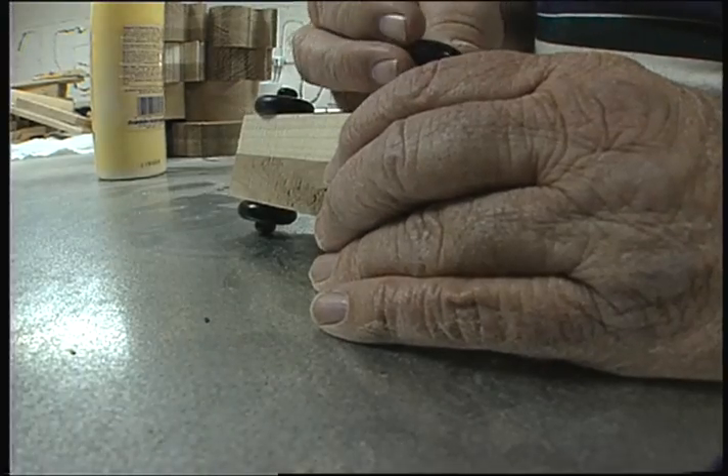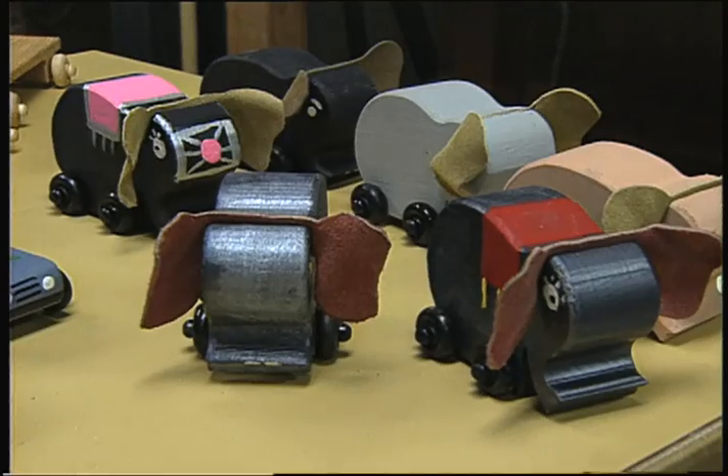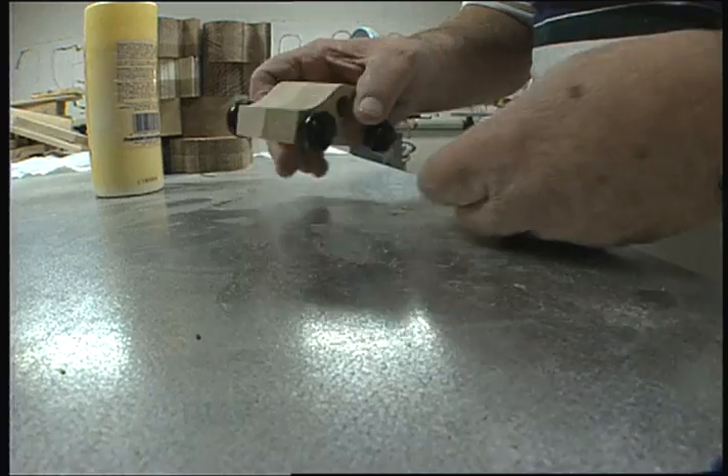The reward is simple: the pride and the joy and the happiness it brings to see some little kid get a toy, a little old simple wooden toy.